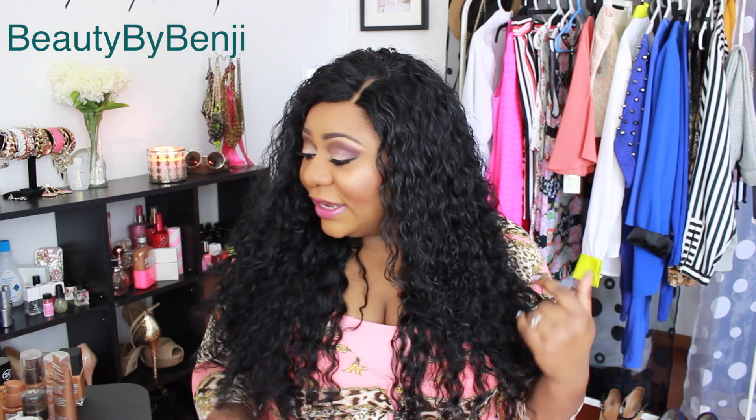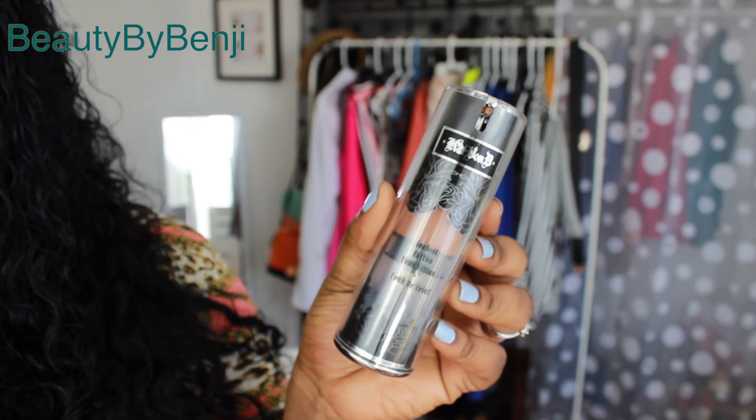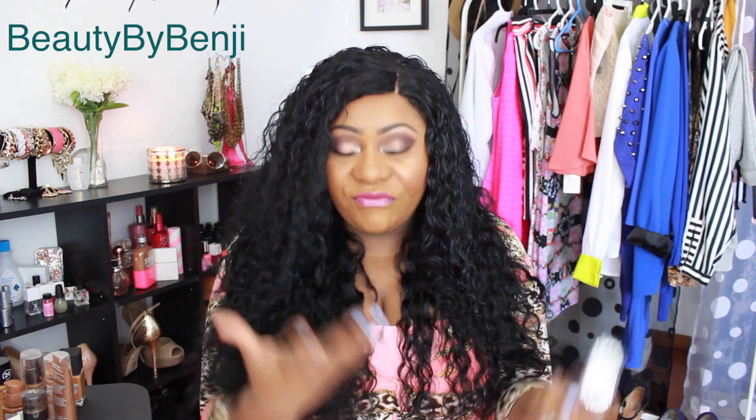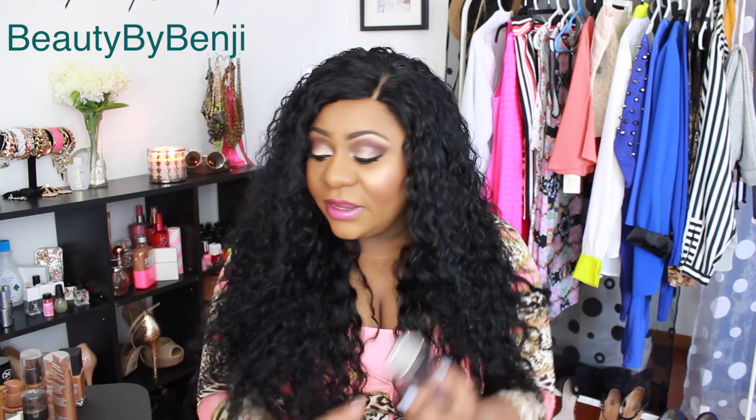The next foundation is one I've talked about countless times — the Kat Von D foundation. I'm in shade Deep 68, which they don't make anymore. I really really like this one. It's a very thick, full coverage foundation and it's more of a heavier formula, so you definitely feel it more on your face when you're wearing it.